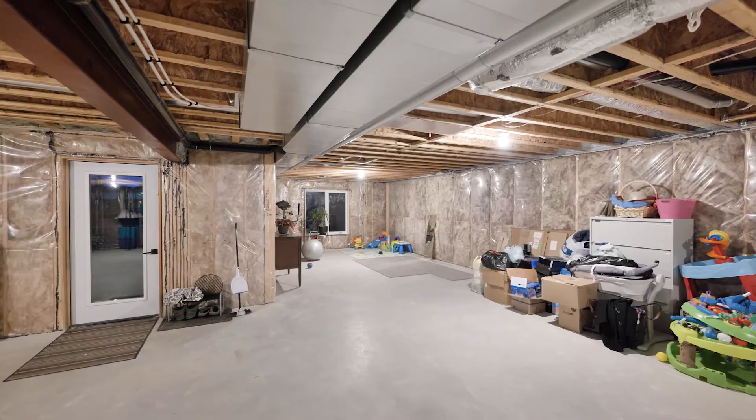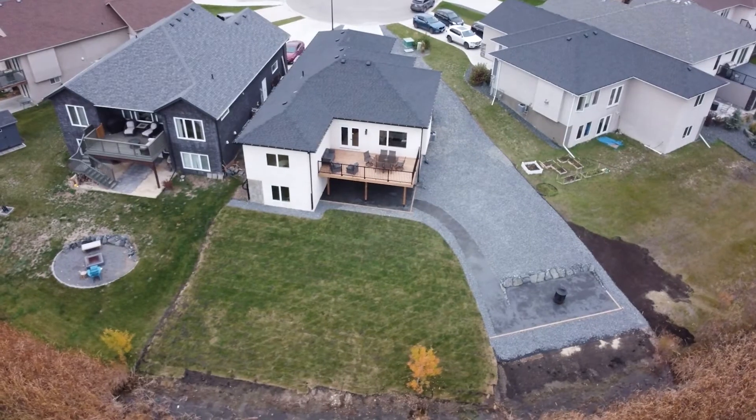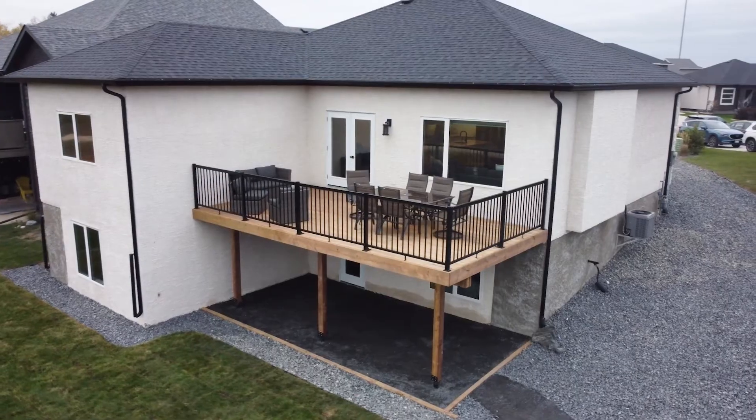In case you haven't noticed, this home is stunning. Freshly landscaped and backing onto a creek, this 1,600 square foot bungalow offers three bedrooms upstairs, two full bathrooms, and an unfinished walkout basement.